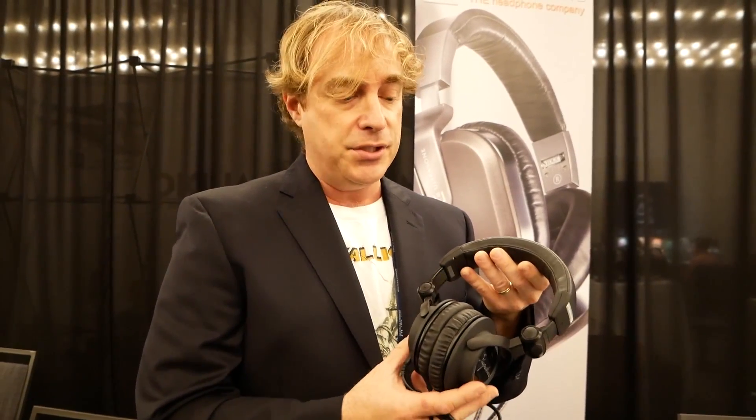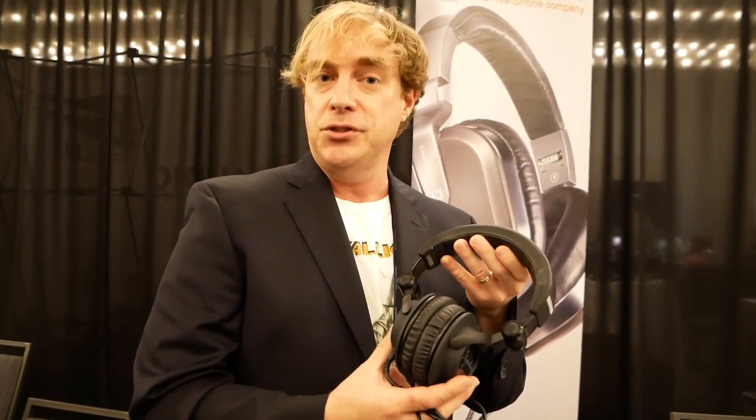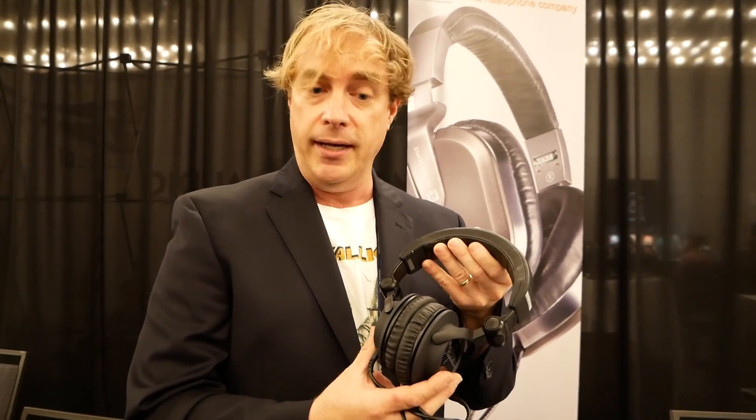Thanks for having me. We're premiering our Signature Studio headphones here at the show. This is our little brother to the Signature Pro — our lowest priced hand-built in Germany headphone that we make, at $599. It shares a lot of the same characteristics as the Signature Pro.